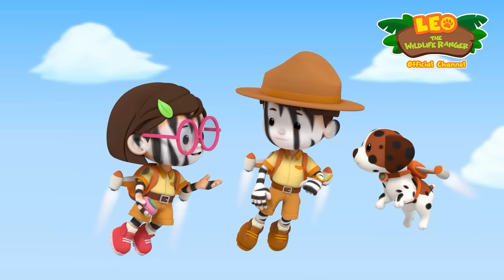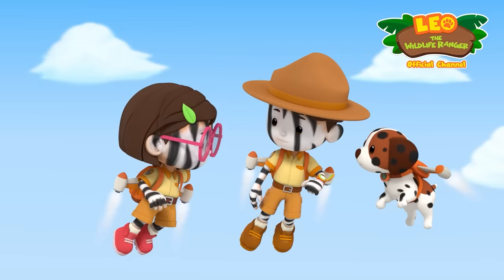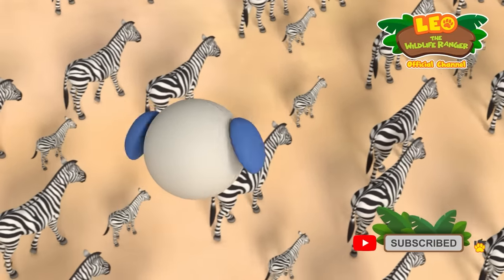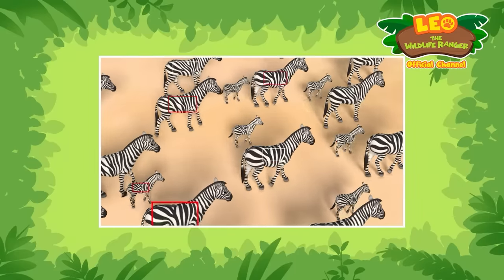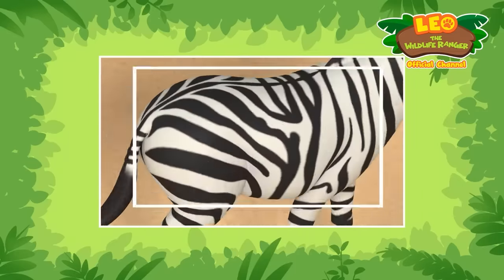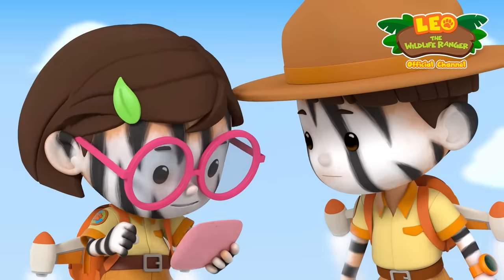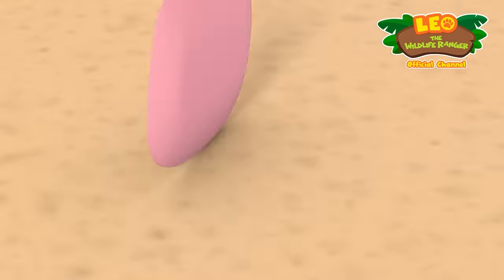What if we scanned all the zebras at once? I'll have to use your camera, Hero! It's scanning! Let's see if we can find a match this time. What's this? It's a match! We found the baby! Yes! Leo, no! Oops!